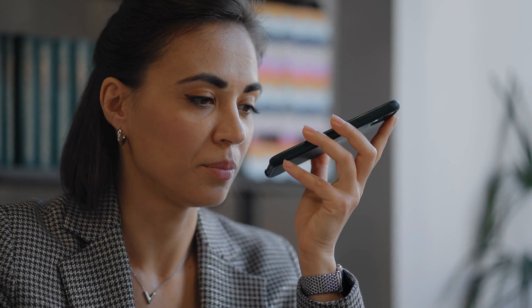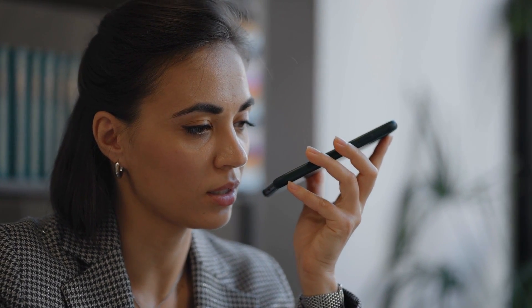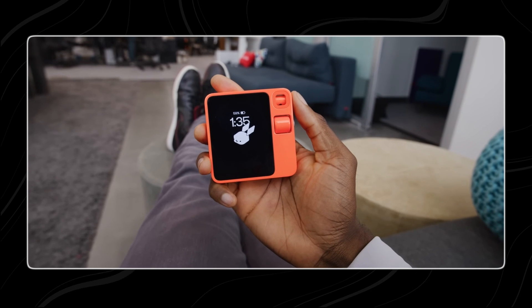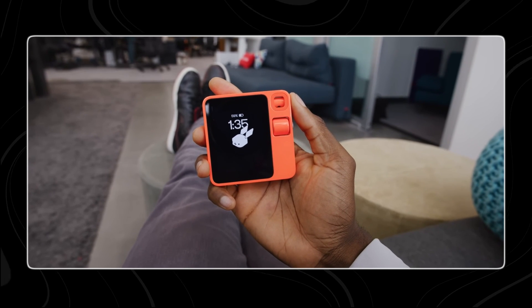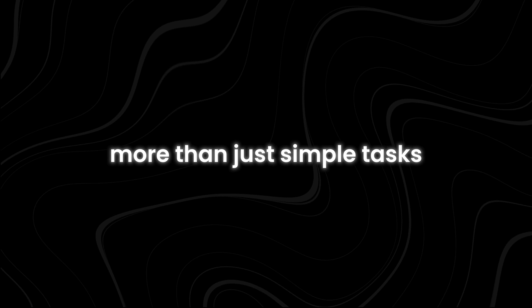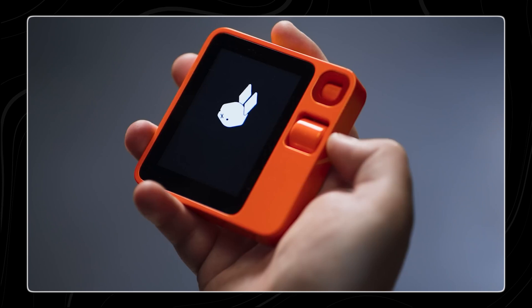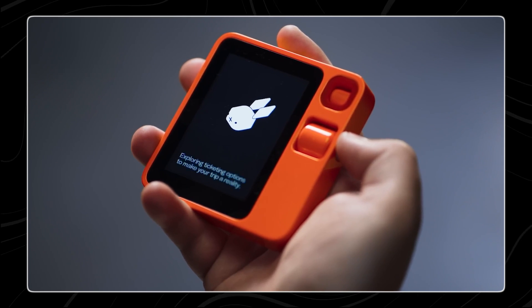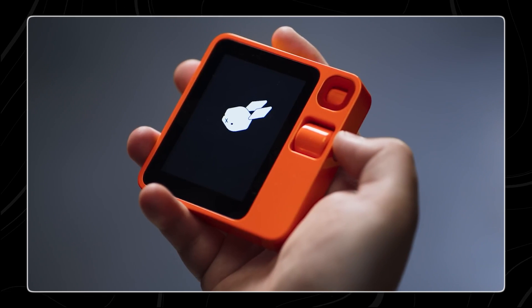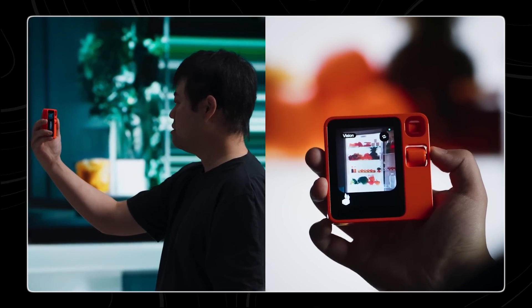We're all familiar with talking to our devices these days, like asking Siri or Google Assistant to send texts or play music. But Rabbit uniquely handles more than just simple tasks — it can manage complicated errands with real-time interactions. For example, Rabbit can help with researching travel plans and booking the best option for your schedule and budget, or assist with adding items to a virtual grocery store cart and taking care of all the steps needed to check out and pay.